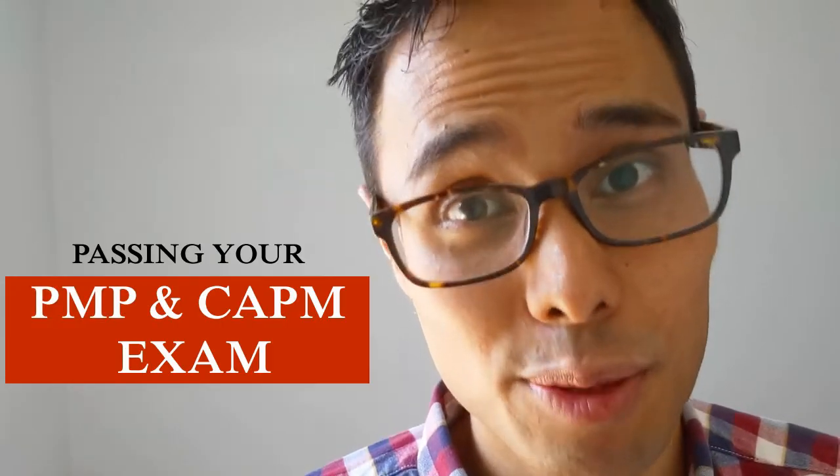So how badly do you want to pass your PMP and CAPM exam? In today's video, I'm here to share with you another quick tip of the day to help inspire and motivate you so you can crush and dominate your exam.